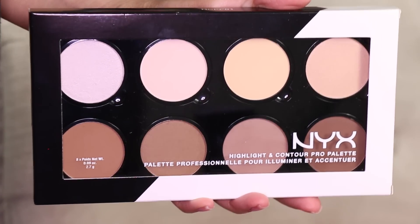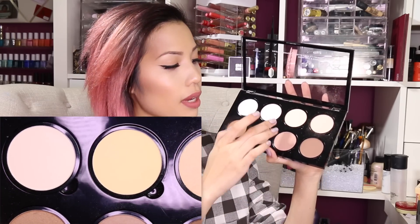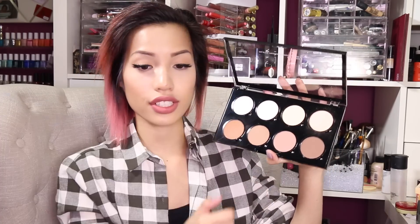I primarily went to get this palette — the new NYX Highlight and Contour Pro Palette. It is actually pretty pricey. I didn't realize how much it was until I looked at my receipt: $24.99. With the buy one get one 50% off, it's a lot more affordable. There are eight pans — a banana powder, your typical bronzers, and some highlighters. These two shades are primarily matte, and everything else is kind of satiny or shimmery.